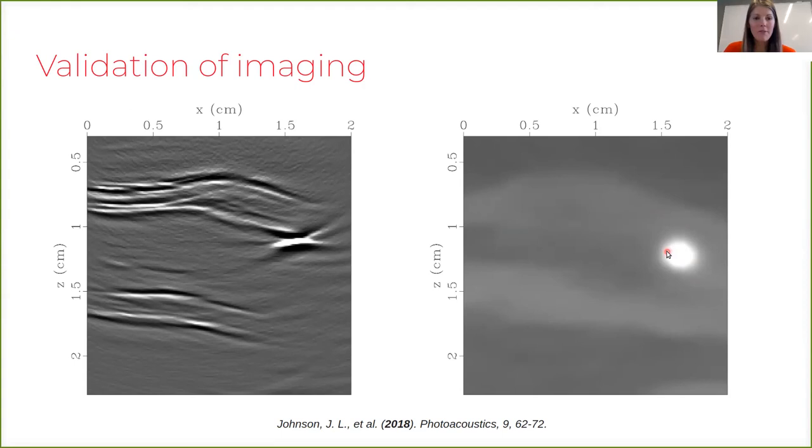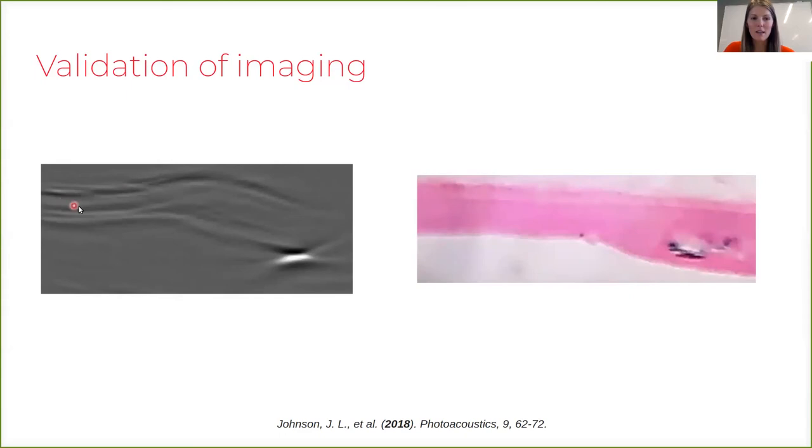Finally, we took the problematic artery wall to the lab and performed histology. We indeed see that the artery wall is healthy on the left-hand side where it was thinner in our ultrasound image, and gets thicker on the right-hand side. There is a clear blue deposit which, when zoomed in, is very clearly a calcification deposit.